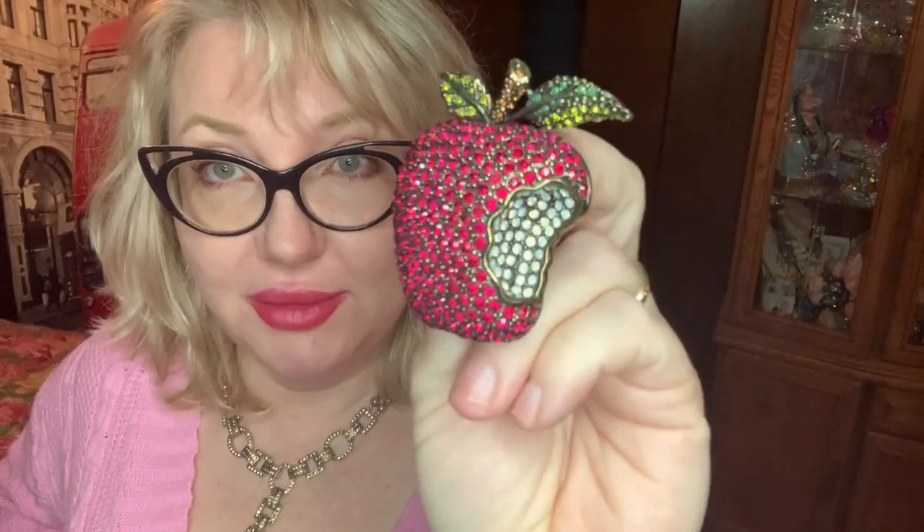Hi guys! So today I want to be showing you my collection of pins. First we're going to start off with some fruit. I'm pretty sure I've told you guys this before, but my very first purchase from Heidi's was this forbidden fruit — like I say, one bite and I was hooked.